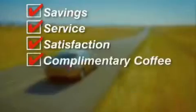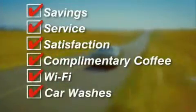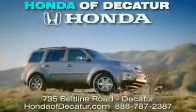Complimentary coffee, Wi-Fi, and car washes. Schedule your test drive today at Honda of Decatur, on the Beltline — it's easier here.